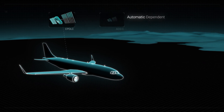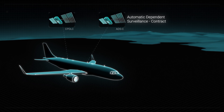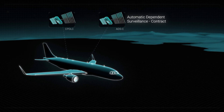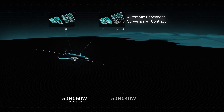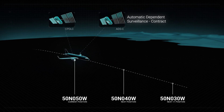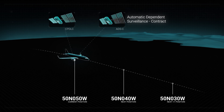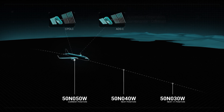Automatic Dependent Surveillance Contract, or ADS-C, uses data link to transmit information directly from an aircraft's FMC to air traffic control flight data processors. Contracts are established so that the avionics reports the aircraft's current, next, and next plus one positions loaded into the FMC at regular intervals, alerting ATC if there is a deviation from the cleared profile.